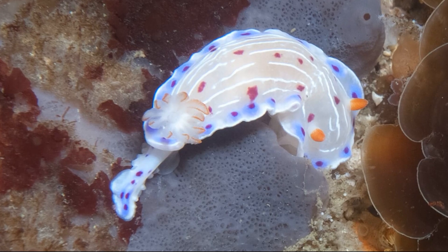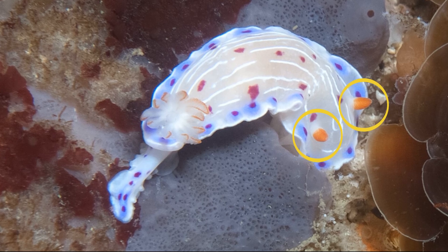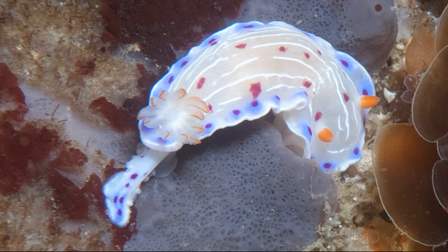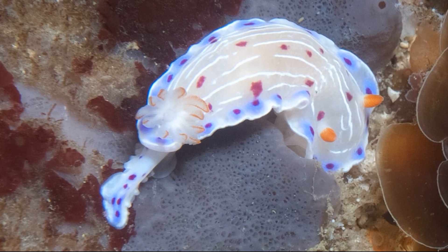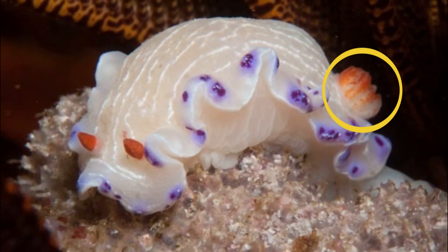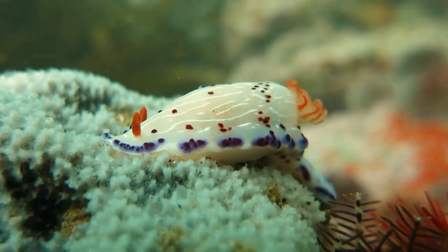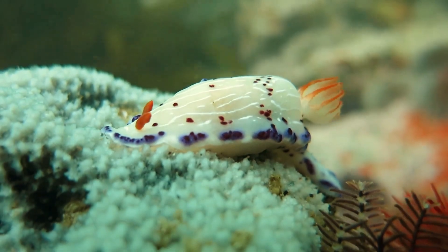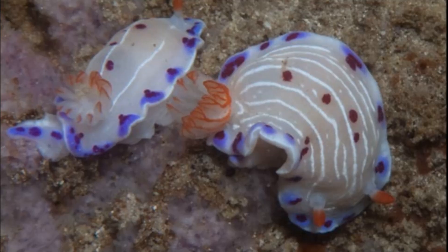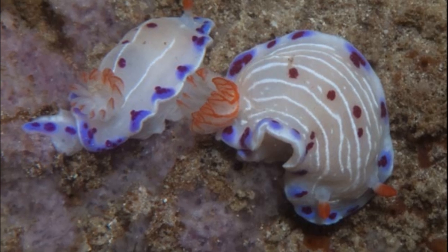They have a pair of sensory organs on their head called rhinophores, which serve to pick up smells in their environment. Feathery external gills are located on their back; the feathery gills maximize surface area in order to extract oxygen from the water. The rhinophores and gill tips are orange.